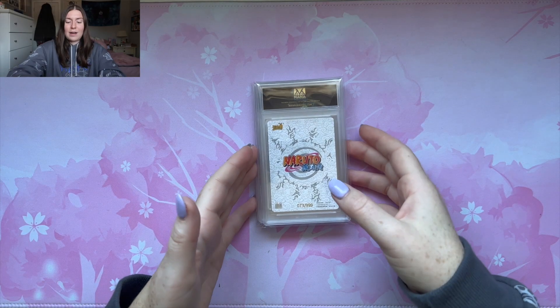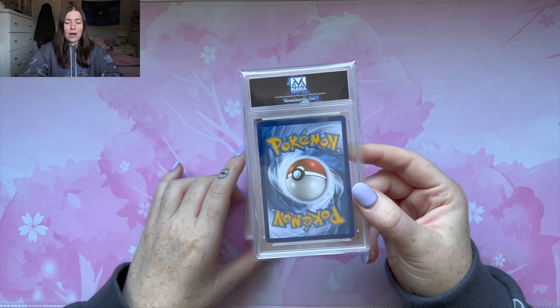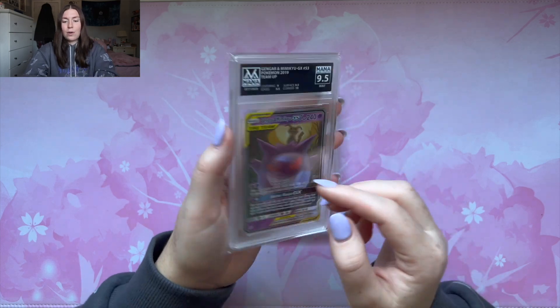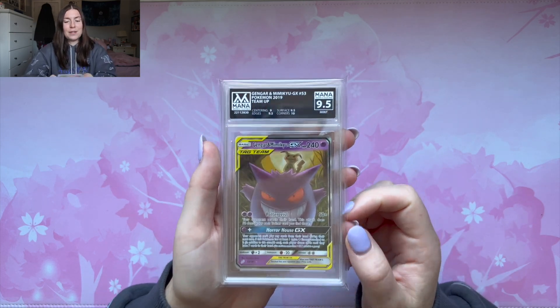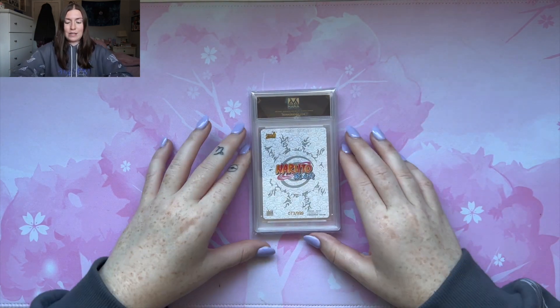My last few. This card is a Gengar and Mimikyu — I submitted this as part of a trade but I guess there were no other people that wanted to trade. We got it in a 9.5. Really sick card. I don't really care too much about Pokemon right now — I want to see these grades. We have my SE cards.